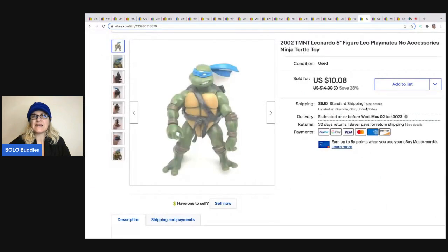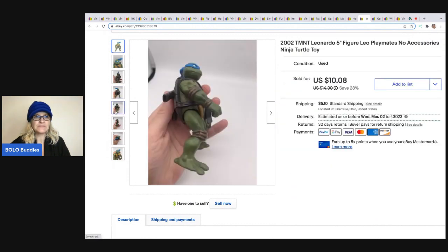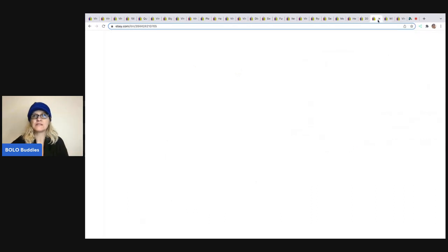The next item is this Ninja Turtle figure. Some of you are not going to mess with the smalls like this — he's not very big. But I did, and I sold him for $7, and the buyer was all in for $12.82. I picked that up in a big lot of toys at a garage sale.